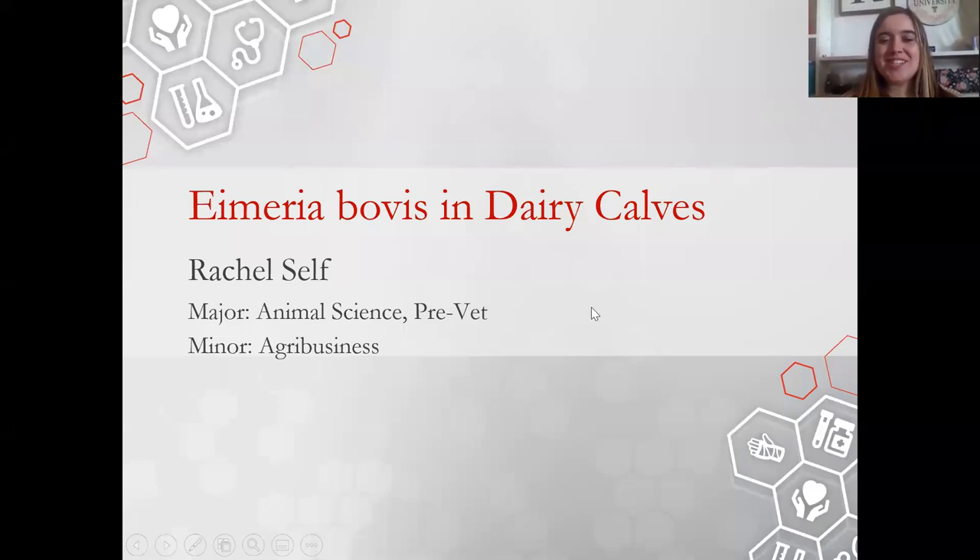Hello everyone, my name is Rachel Self and I'm currently a sophomore animal science pre-vet major with a minor in agribusiness at Texas Tech University. Last semester I had the opportunity of working with Dr. Ballou here at Texas Tech University to study the Myriobobus parasite in dairy calves specifically.